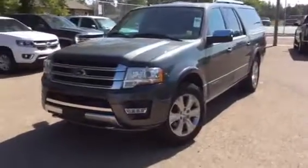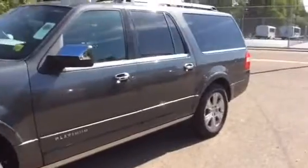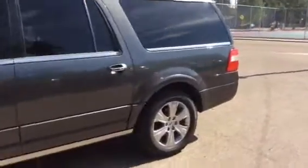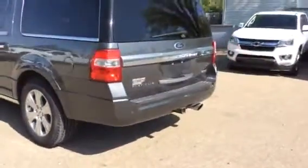Hi there everyone and welcome to Brooks Motor Products. Today we have stock number 186395 on a 2015 Ford Expedition Platinum Edition and the exterior color is gray.